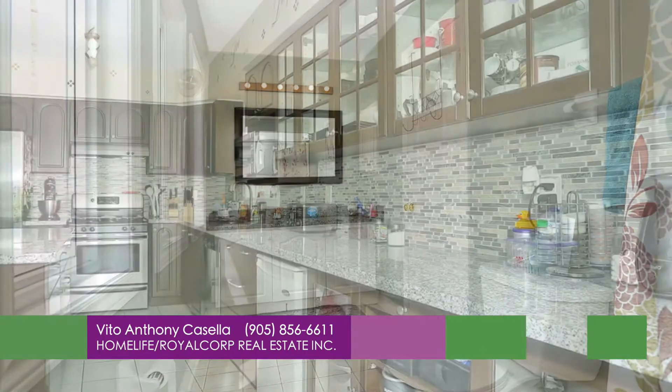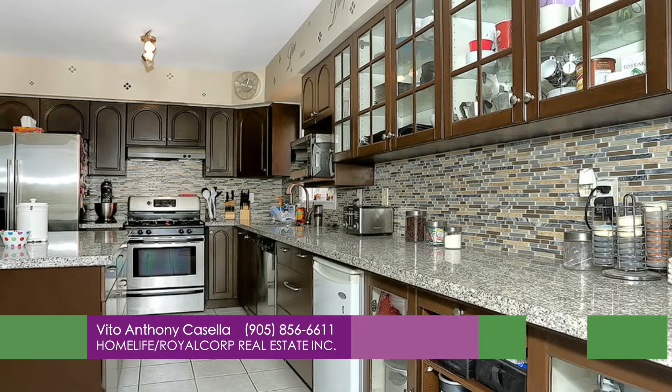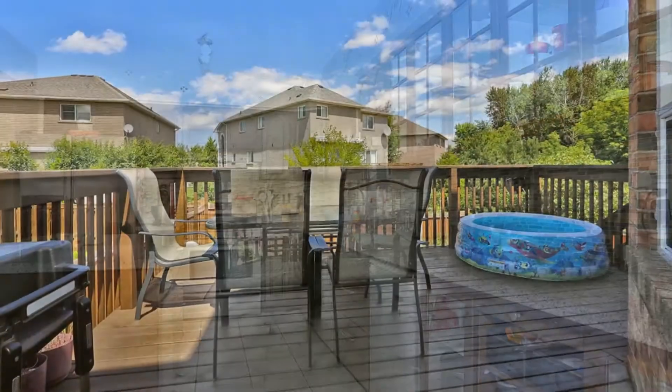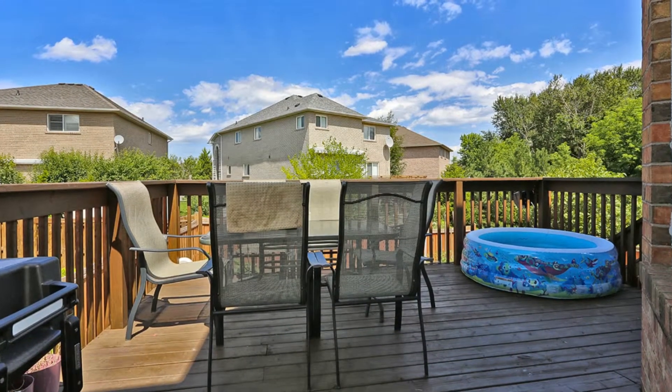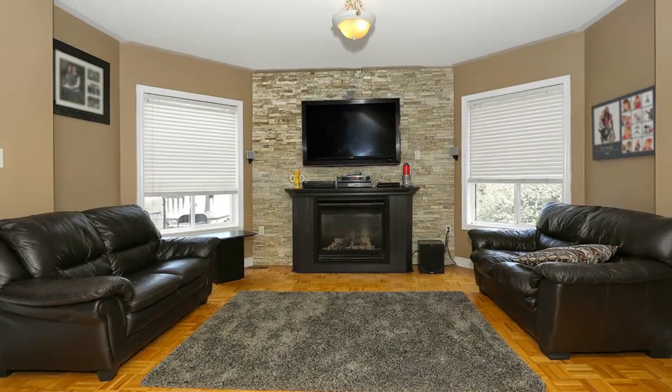Large open concept, fully renovated kitchen with oversized island and breakfast bar, granite counters, stainless steel appliances, and walk out to large deck.